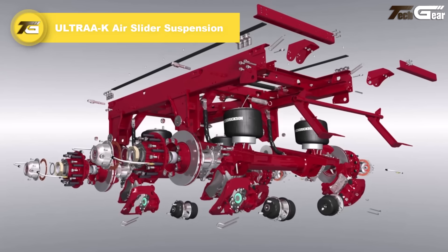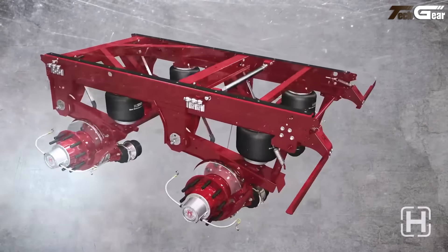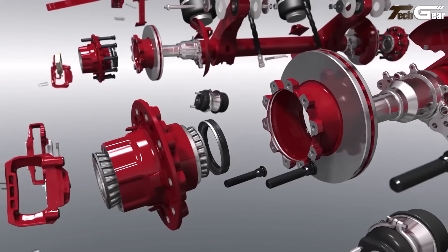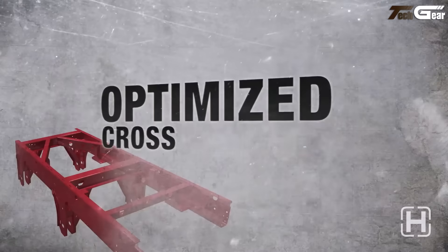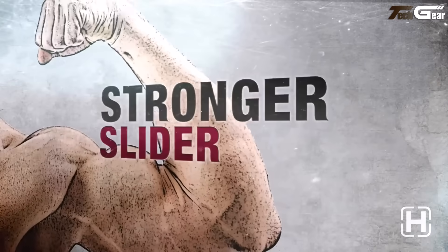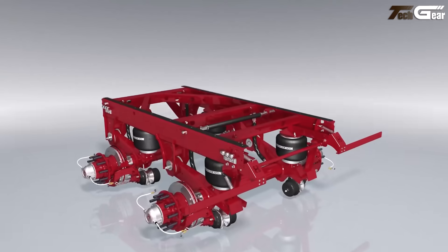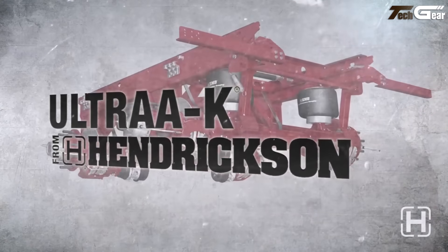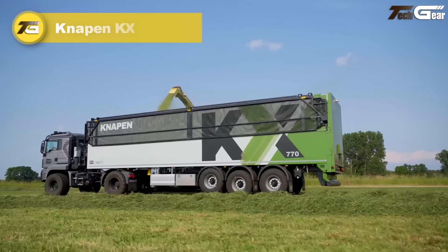Ultra AK Air Slider Suspension. The Hendrickson Ultra AK air slider suspension system feels like a thoughtful evolution in trailer tech. Built for van and refrigerated trailers, it's rated at 40,000 pounds (approximately 18,000 kilograms) and uses a 49-inch axle spread slider box. It's nearly 100 pounds lighter than comparable systems yet reported to be stronger. Features like the ZOE MD zero-maintenance damping air springs and pivoting mud flap brackets underline real-world durability and uptime. For operators keen to cut tare weight and reduce maintenance, the Ultra AK feels like a smart upfront investment.